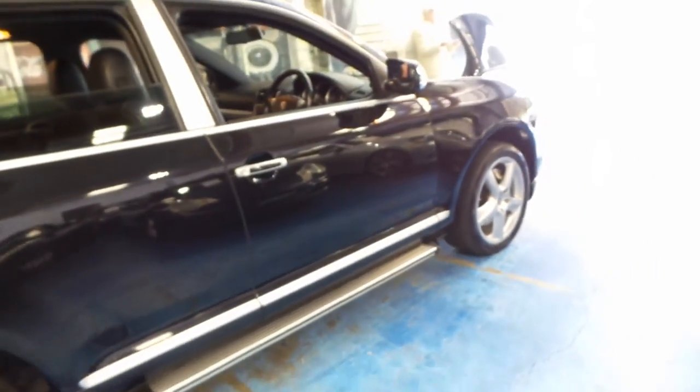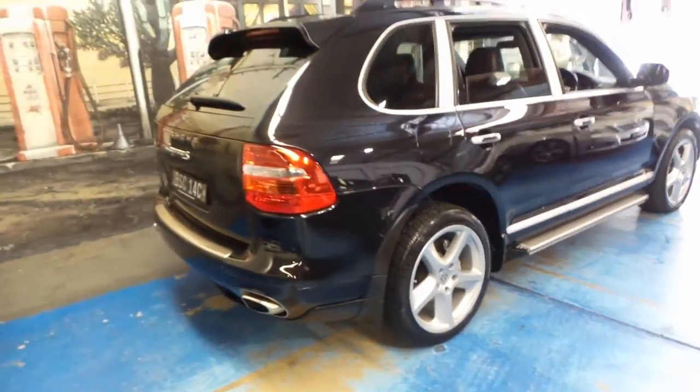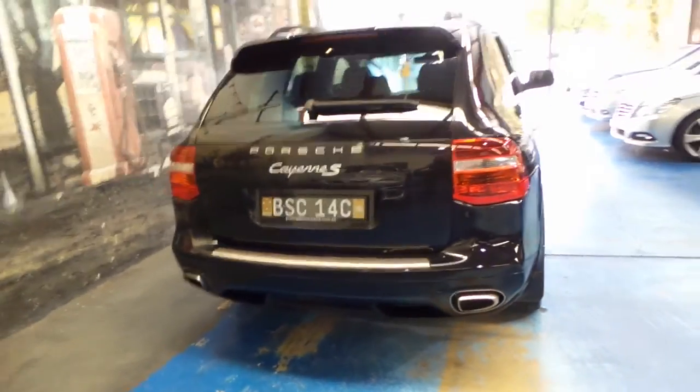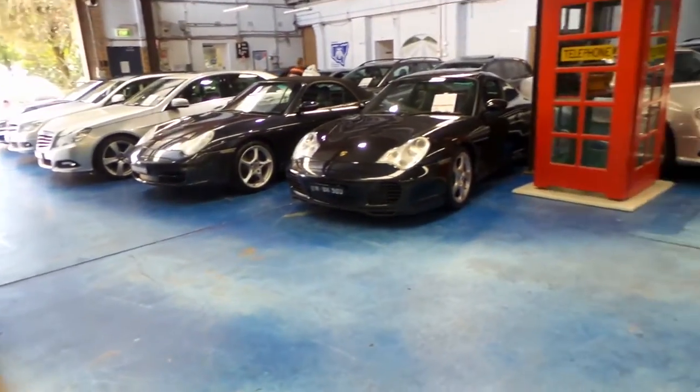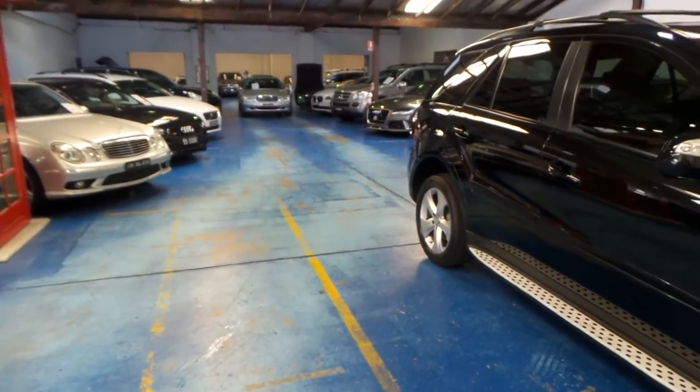Thank you very much for watching our video today. We're very proud to offer you this lovely facelift Porsche Cayenne S. We have 75 cars in stock at the present time and we look forward to hearing from you. Thanks again for watching.